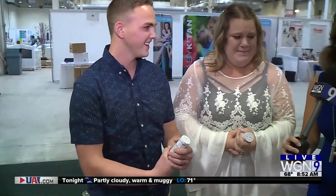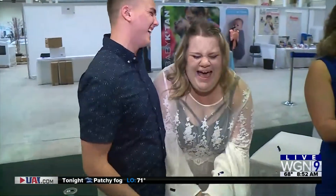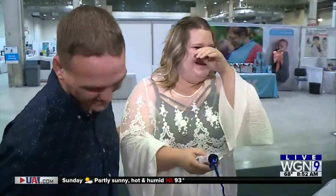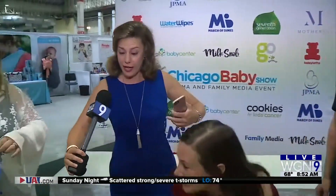Congratulations! Okay, now Katrina and Brandon are here as well. You're gonna do it right now — you ready? We won't even ask you any questions. Here we go — three, two, one! It's a boy — it's another boy!